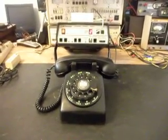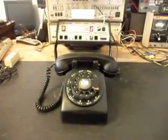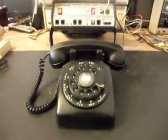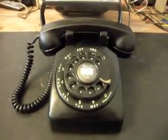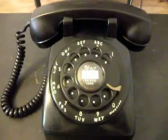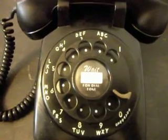Today I want to show you the final checkout video of what would be considered a 5302 Western Electric. Normally these look more like a 500 set, but they call them a 5302 because they were right after the 302 and they still have the metal dial and the center dial ring. We have a different type of center dial ring that we installed and it just says 'wait for dial tone.'